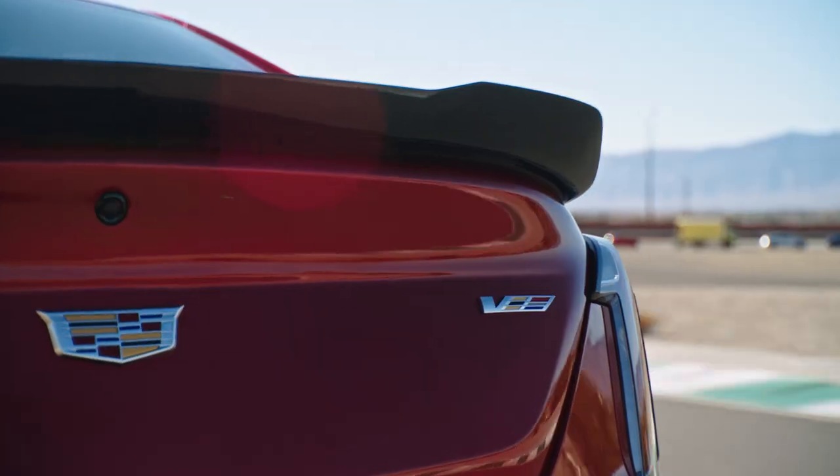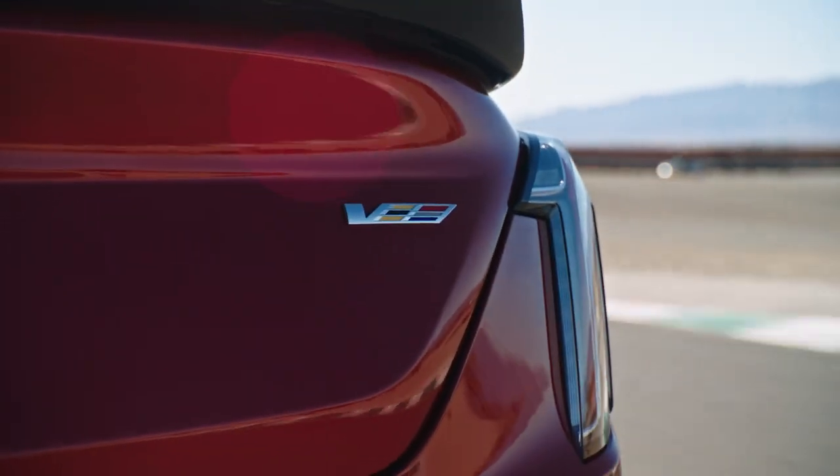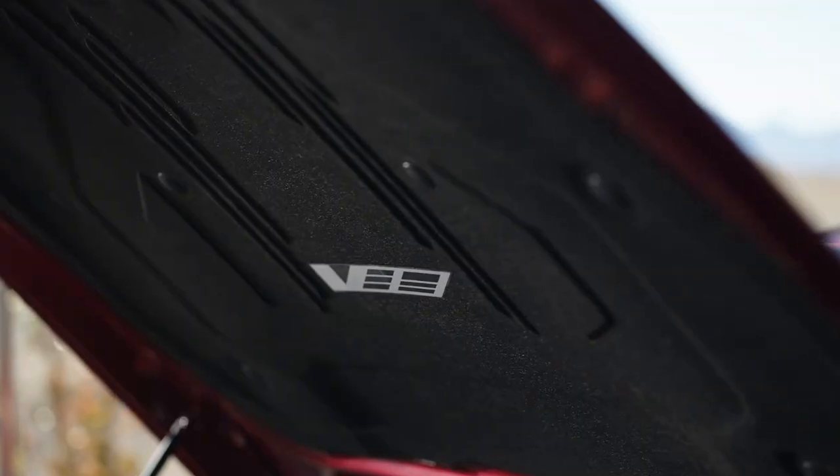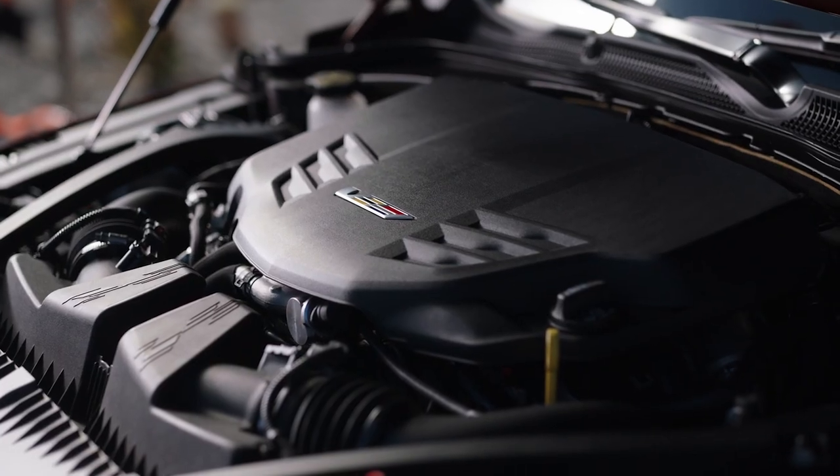One of the great things we enjoy as designers is hiding all these little Easter eggs around the car. I don't want to give them all away because they're Easter eggs — it's a surprise for the customer to go and discover. But the rear differential has got a little V-Series logo on it. In the underbody, we have what we call the racing Mondrian pattern, and we sprinkle that throughout the underbody, through the mid-body panels and the underwing. In the engine bay, you'll see the racing pattern as well.